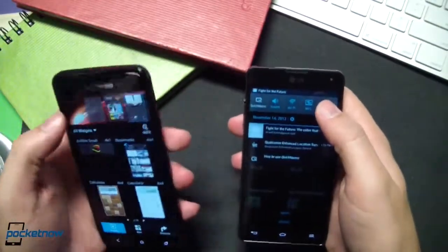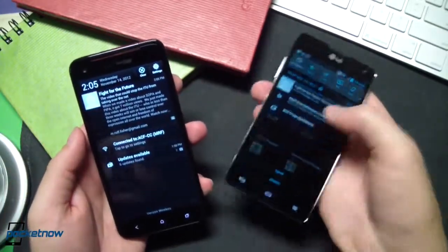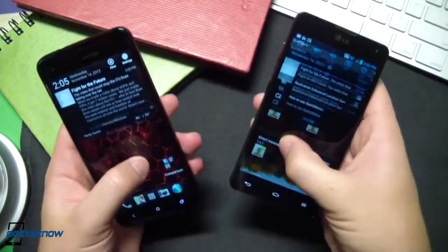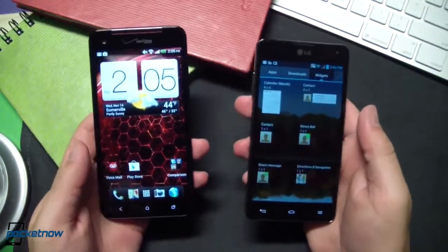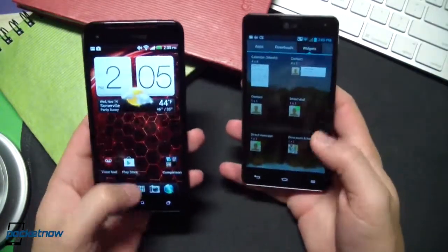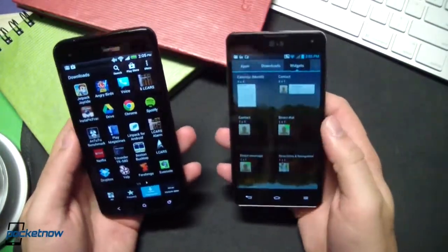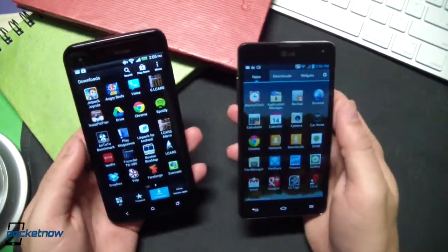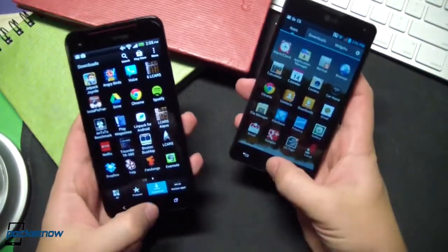We're going to scroll through the slightly more graphically complicated widget action. Bring down the notification tray — apparently we have a notification. Very, very close to a one-to-one experience on each of these devices shortly after a fresh boot and a couple of app launches. Not a giant surprise, but just to demonstrate that both of these devices are at the top of their heap as far as performance goes in the UI sense.